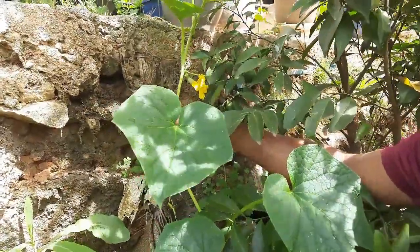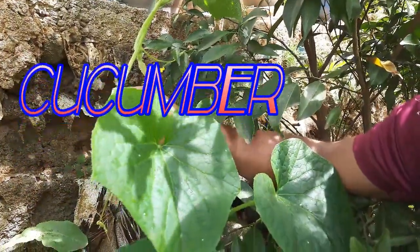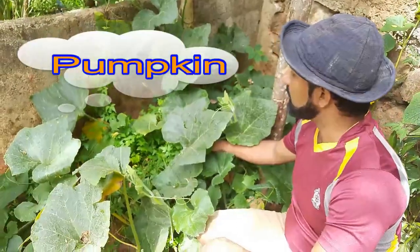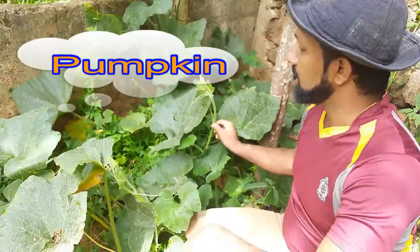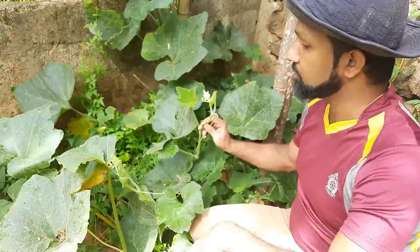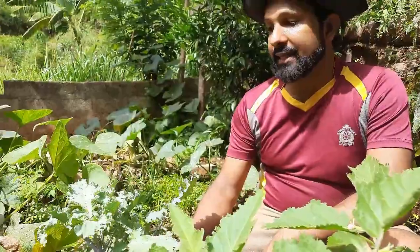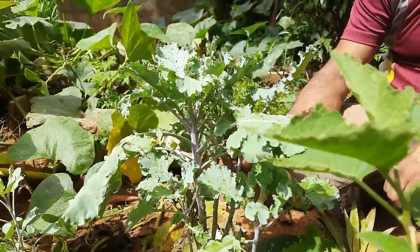This is a creeper of cucumber. I can still observe small cucumbers as well as the flowers here. These are pumpkin creepers. The pumpkin can be used as a vegetable and also the sprouts of pumpkin can be used as a green leaf — in Sinhala we call it 'watakolu' — we use them as a green leaf.